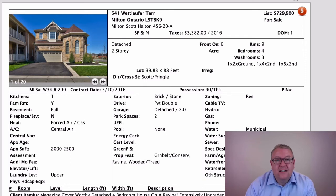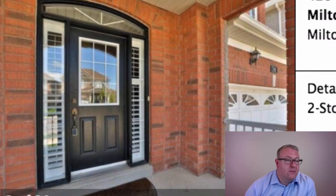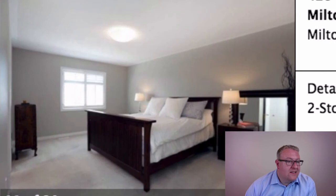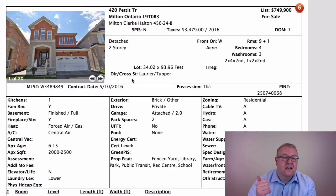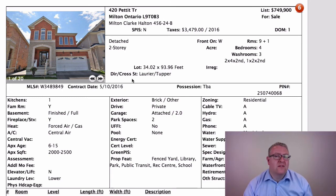Last one for today — 420 Pettit at $749,900. We've talked about the advantage of pricing just under $750,000 and appealing to a whole new audience. I like that front door, pot lights — it looks well kept from the photos. You've got a finished basement, pie-shaped lot, double garage, four bedrooms with a loft. That's pretty much everyone's wish list, and for $749K there are a lot of homes listed at this price that I don't like as much as this one.